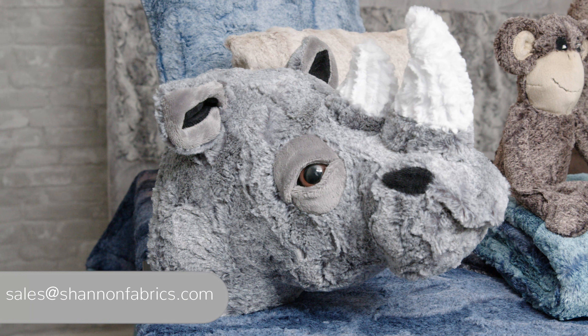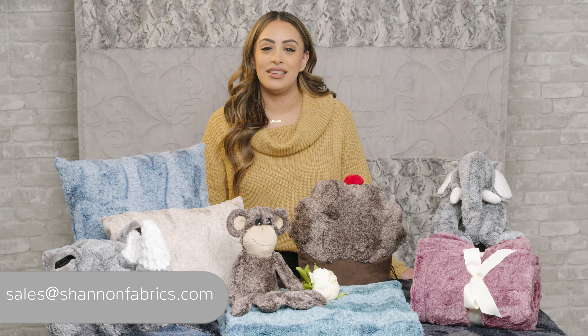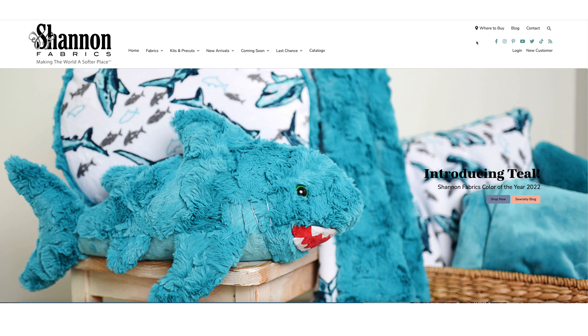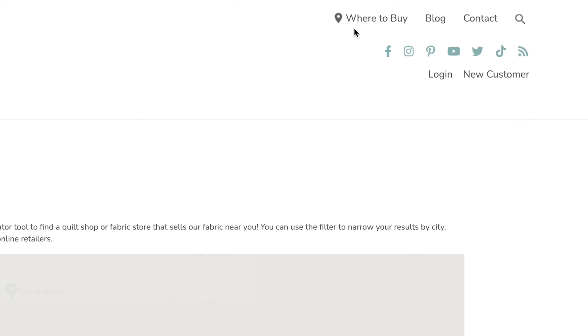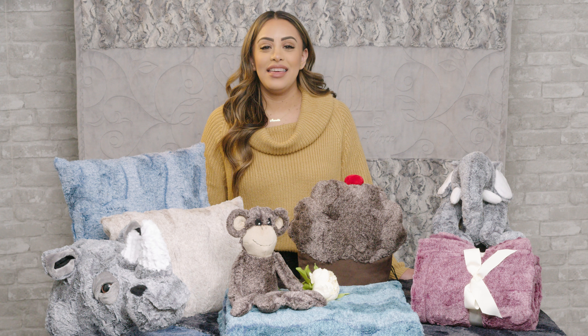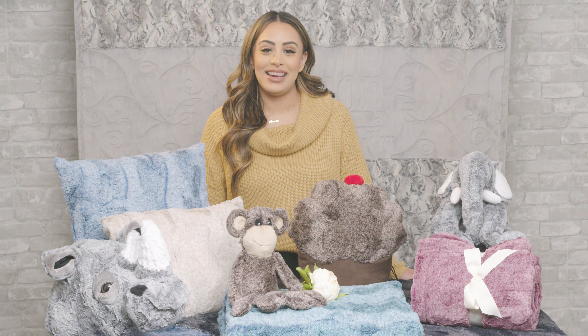You can place your orders for Luxe Cuddle Heather online with your sales rep, or email us at sales@shannonfabrics.com for more information. If you are a consumer looking for where to purchase our fabrics, be sure to check out our store locator on shannonfabrics.com. Thank you so much for watching and have a great day!